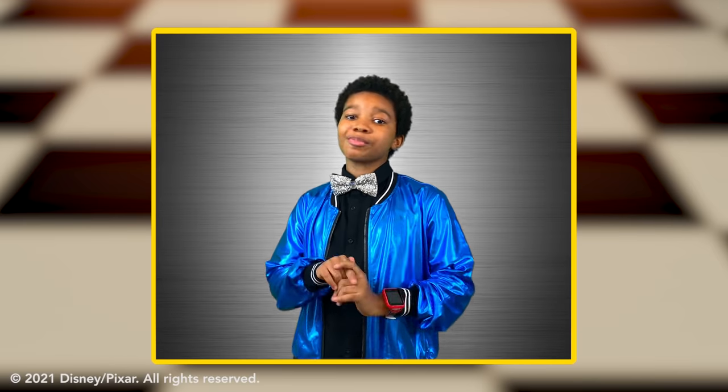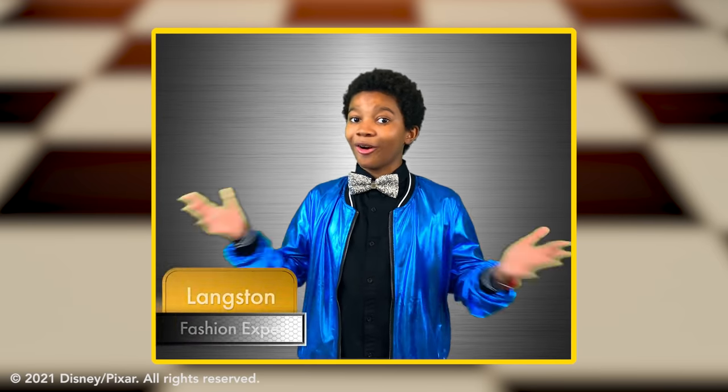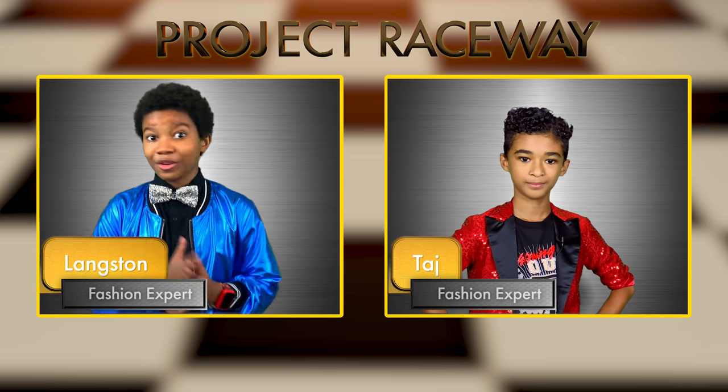Hello, Cars fans, and welcome to Project Raceway, where we discuss the latest and greatest in cars fashion. I'm your host, Langston. And I'm Taj. Today, we're getting an exclusive peek at the Radiator Springs Fashion Show, where some of our favorite cars will be unveiling their new looks.